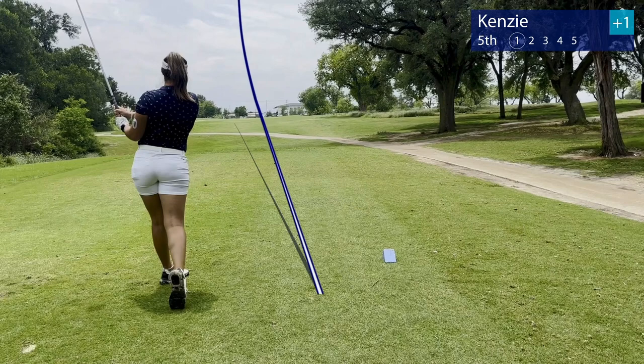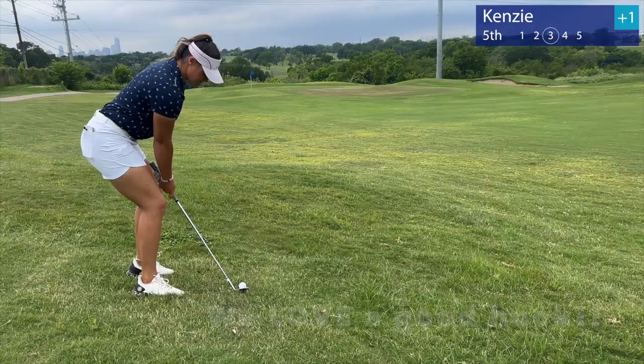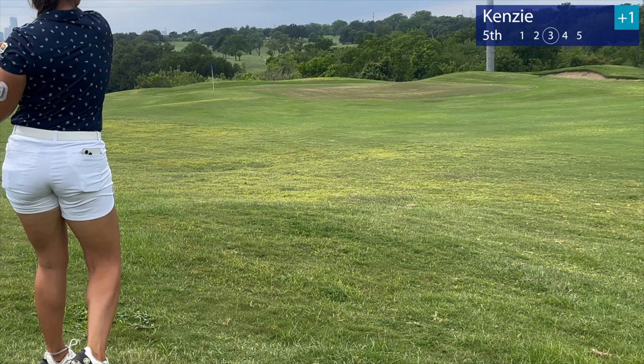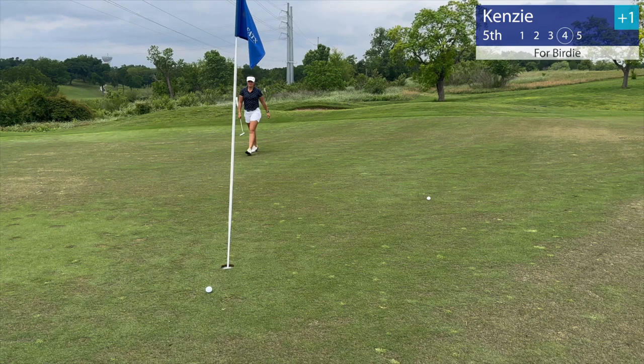Here we are, fifth hole. Hit a little bit too much of a draw, ended up on the left side. Little approach shot — it's a par 5, so it's okay, we have some more shots to go. Just leaked it to the right for the wedge shot. Let's get a good two-putt going here. And easy tap-in for par.